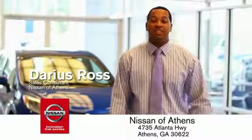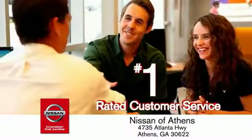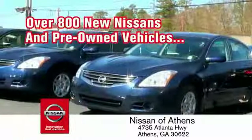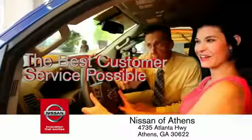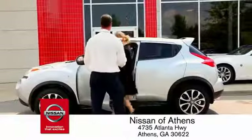Luckily, buying a car is easier than ever at Nissan of Athens, where you'll find our number one rated customer service and bottom line prices on an incredible lineup of new Nissans and a variety of pre-owned vehicles. Every deal is backed by our promise to give you an honest quote and the best customer service possible. Plus, if Nissan of Athens doesn't have the vehicle you want in stock, we'll find it and deliver it right to your door.